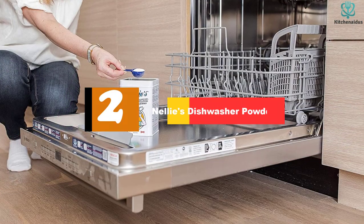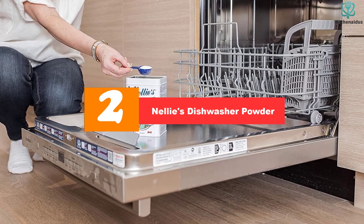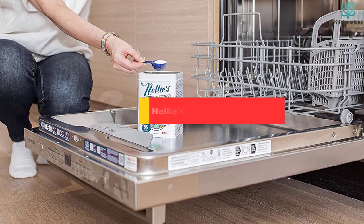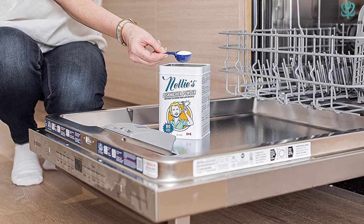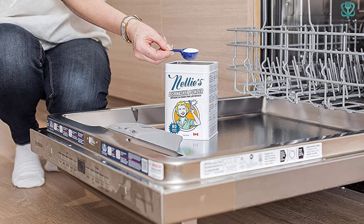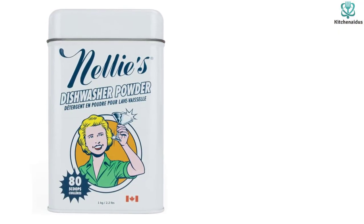At number 2, we have Nelly's Dishwasher Powder. Dishwasher powder often gets a bad rap for being messy and abrasive, but this one from Nelly's uses safe and natural ingredients in a reusable, retro-inspired container. It can clear food particles, grease, and stains, and it's safe for any dishwasher and septic system. The concentrated formula is pretty impressive too.